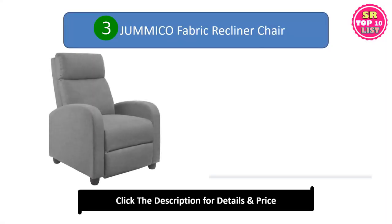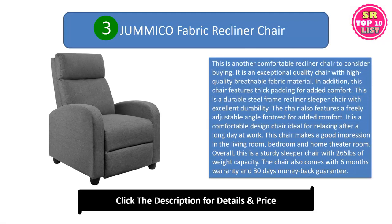Third: the Jamico Fabric Recliner Chair. This is another comfortable recliner chair to consider buying. It is an exceptional quality chair with high-quality breathable fabric material and thick padding for added comfort. This is a durable steel frame recliner sleeper chair with excellent durability. The chair also features a freely adjustable angle footrest for added comfort. It is a comfortable design chair ideal for relaxing after a long day at work.